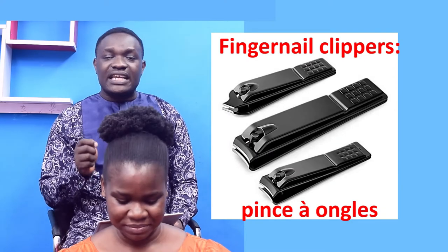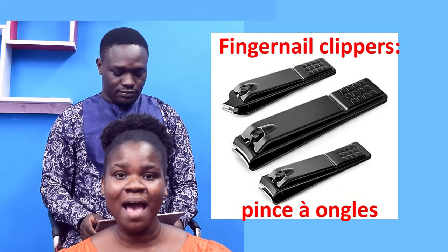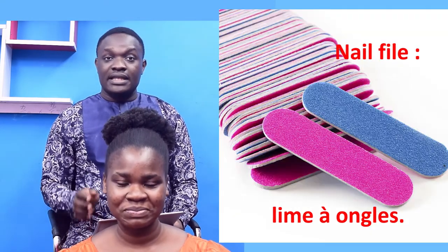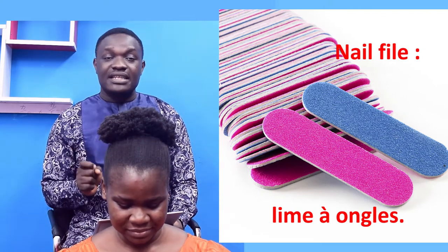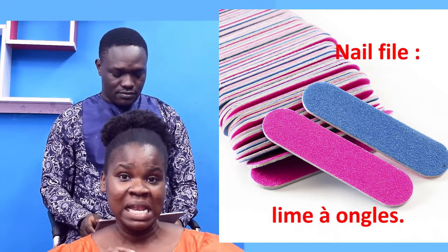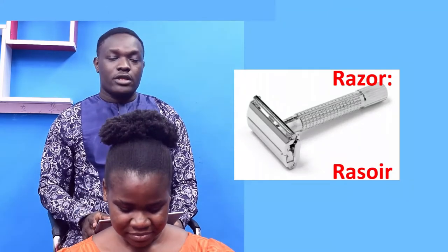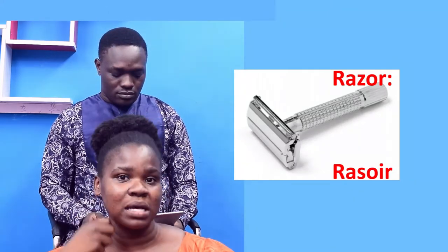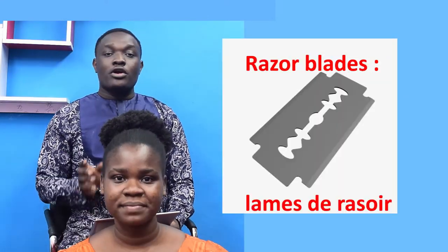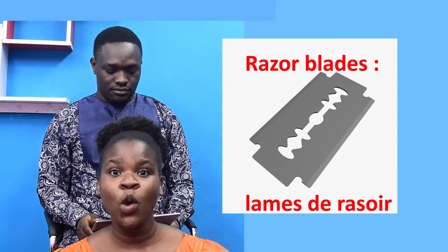Fingernail clippers — Pince à ongles. Nail files — Lime à ongles. Razor — Rasoir. Razor blades — Lame de rasoir.